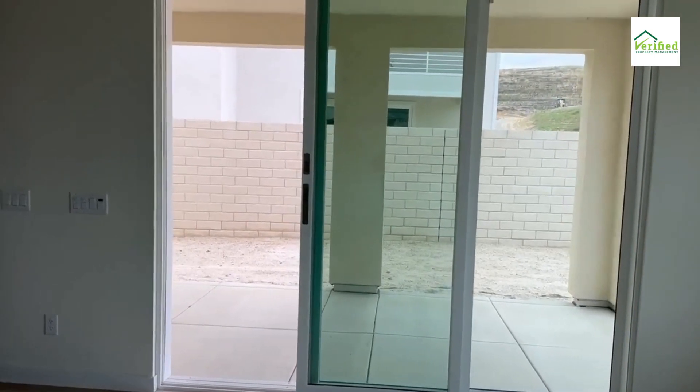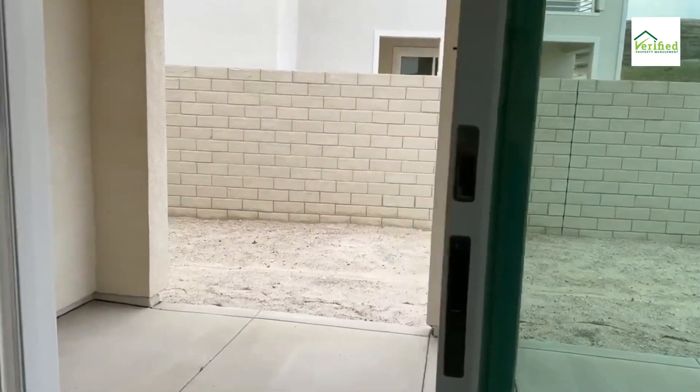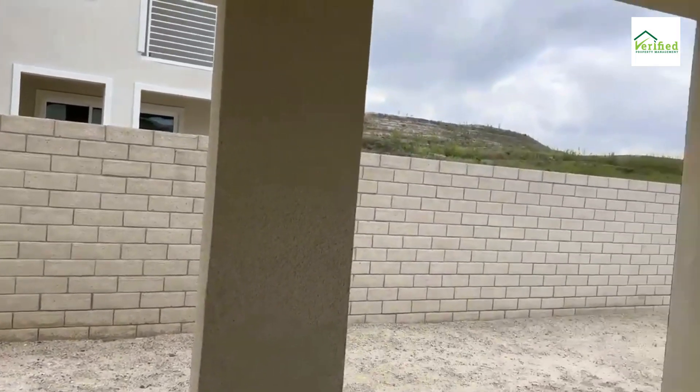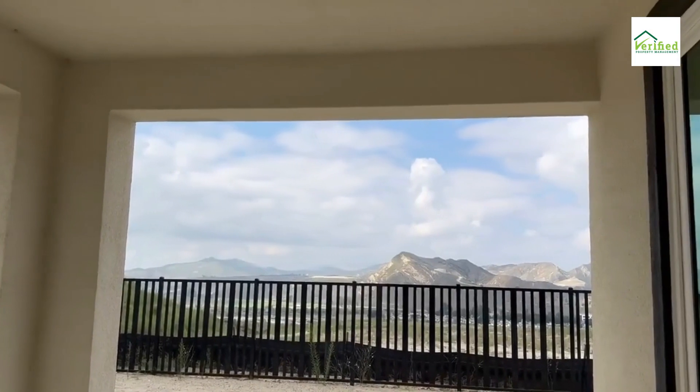Entertainer's delight: multi-sliding doors in the great room open to a covered patio, providing an ideal setting for al fresco dining or evening lounging. Though the backyard awaits your personal touch, the canvas is set for you to craft your dream oasis.